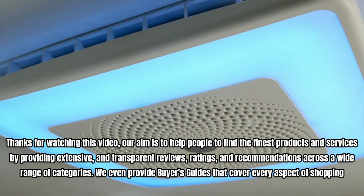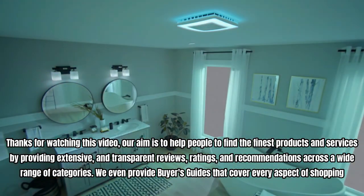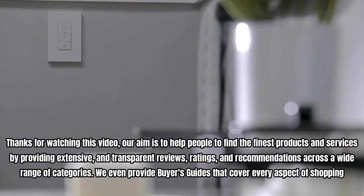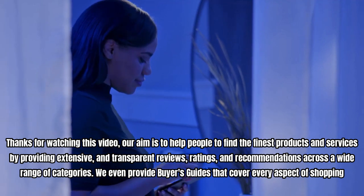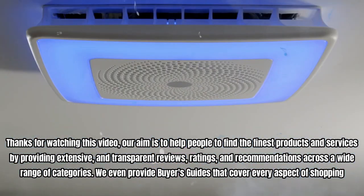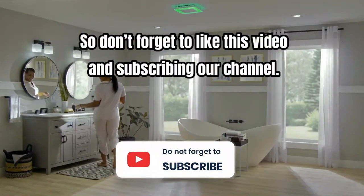Thanks for watching this video. Our aim is to help people find the finest products and services by providing extensive and transparent reviews, ratings, and recommendations across a wide range of categories. We even provide buyers guides that cover every aspect of shopping. So don't forget to like this video and subscribe to our channel.